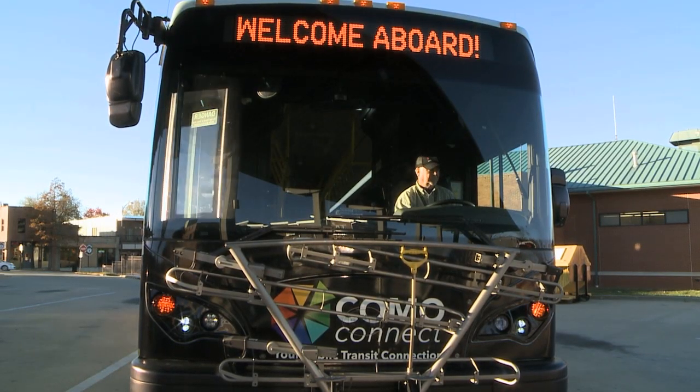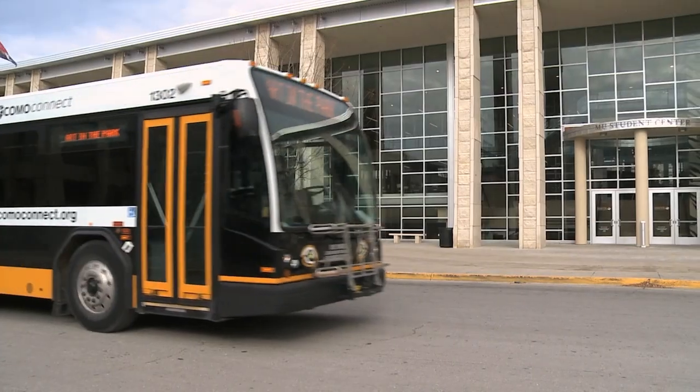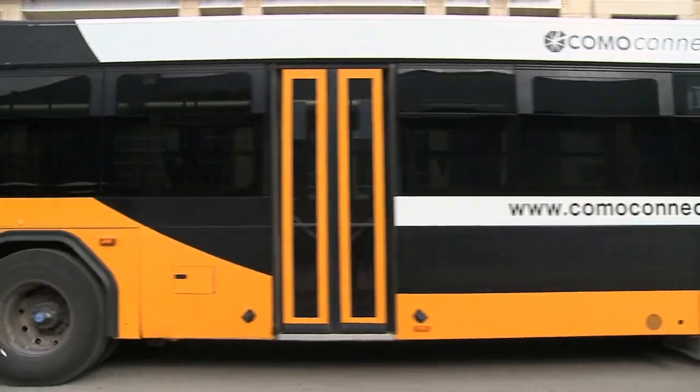When you board an electric bus, you probably won't notice much different from a typical diesel or compressed natural gas bus that we have in our fleet. The real difference is on the inside.